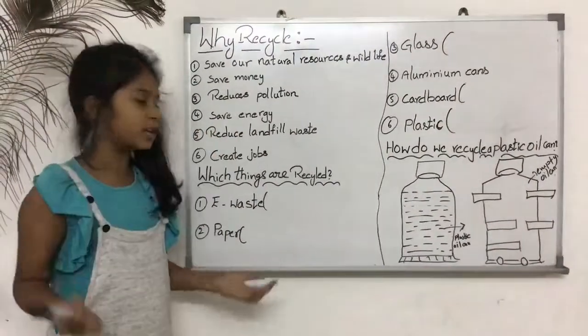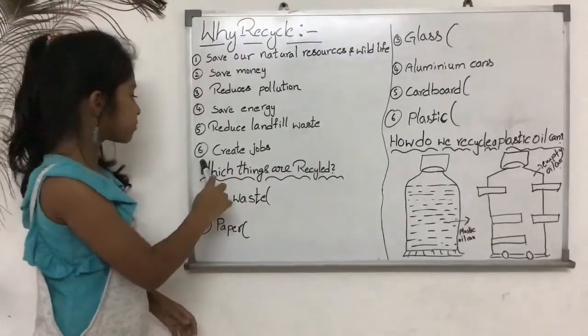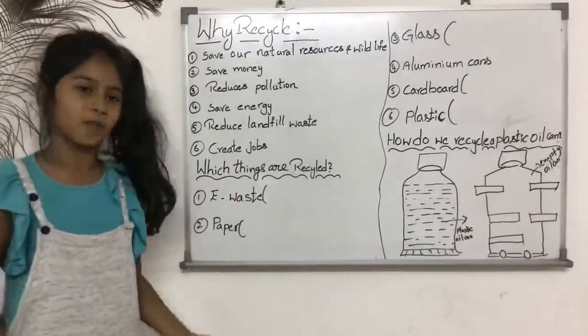And number 4, save energy. Number 5, reduce landfill waste. And the last one, number 6, is to create jobs.